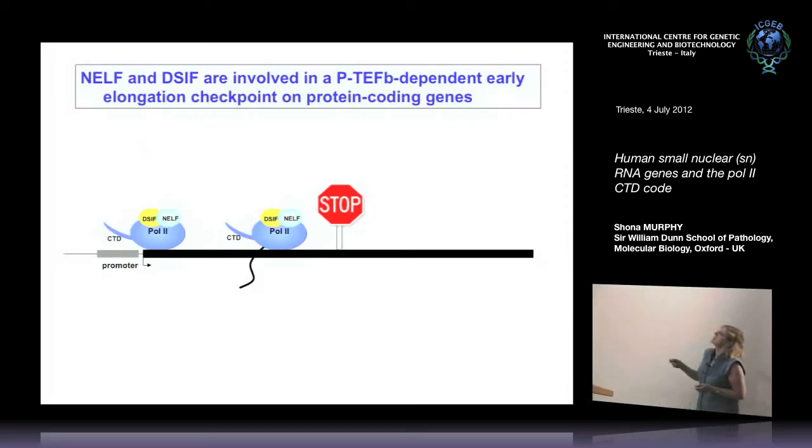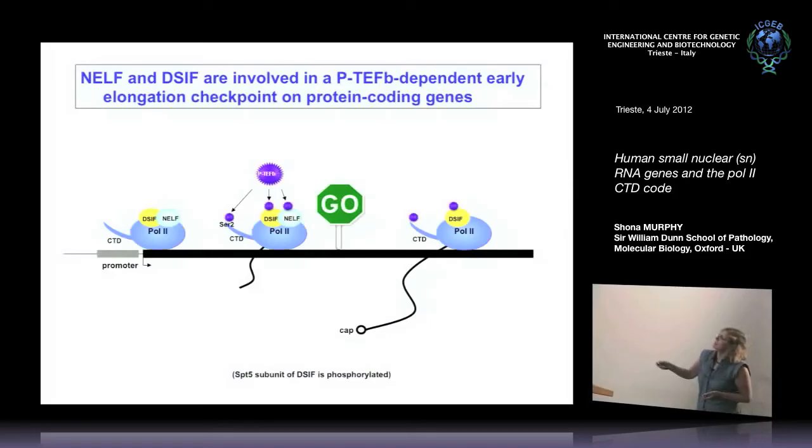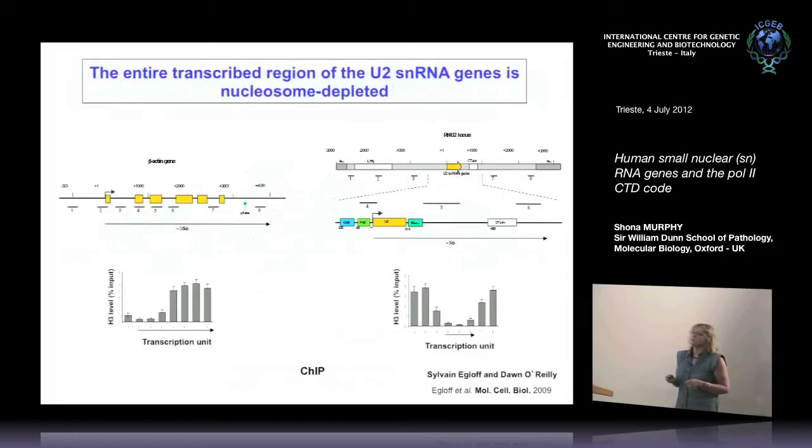In protein-coding genes, there's thought to be a general early elongation checkpoint set up by binding of the negative elongation factors DSIF and NELF to the polymerase after initiation. The polymerase can't proceed past this early elongation checkpoint until P-TEFb phosphorylates NELF — which then leaves the complex — turns DSIF into a positive elongation factor, and phosphorylates serine 2 of the CTD. Only then can transcription proceed. This doesn't appear to be happening in the snRNA genes, and we sought to understand why.